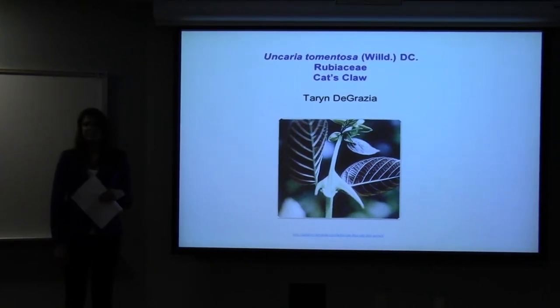Hi, my name is Karen DeGrazia. I'm a sophomore in the college and I'm majoring in Anthropology and Human Biology. Today I'm going to talk to you about Uncaria tomentosa, which is a member of the Rubiaceae family.